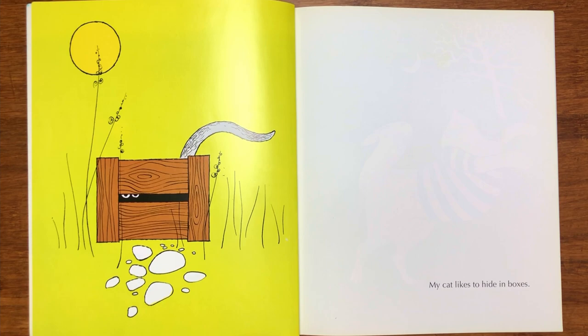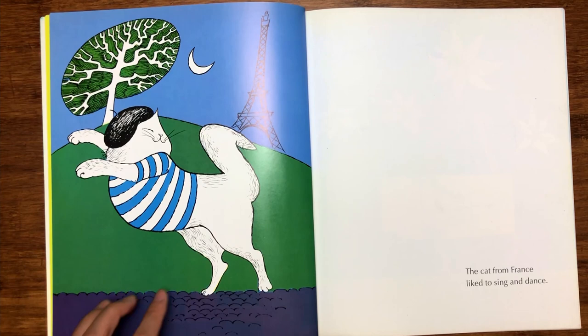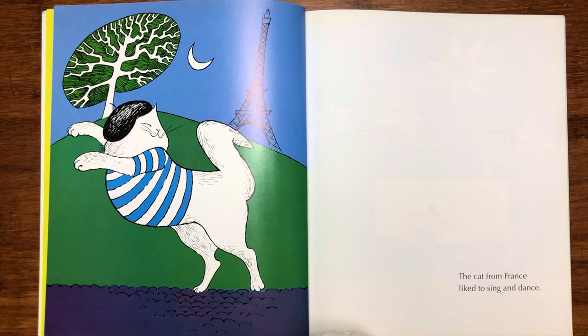Look at this — is this the Eiffel Tower? It must be from France. "The cat from France likes to sing and dance." Just like you, Daisy — you like to sing and dance too! Okay, we found some similarities.